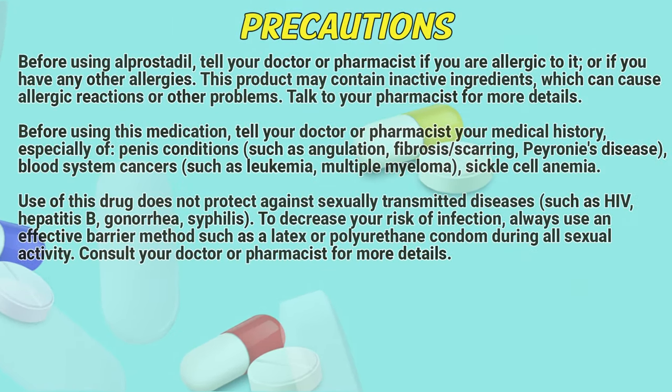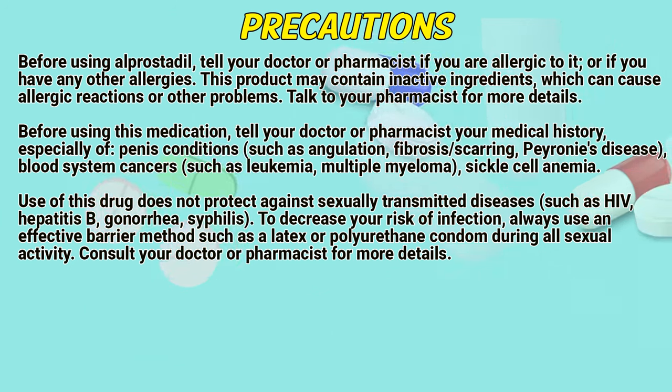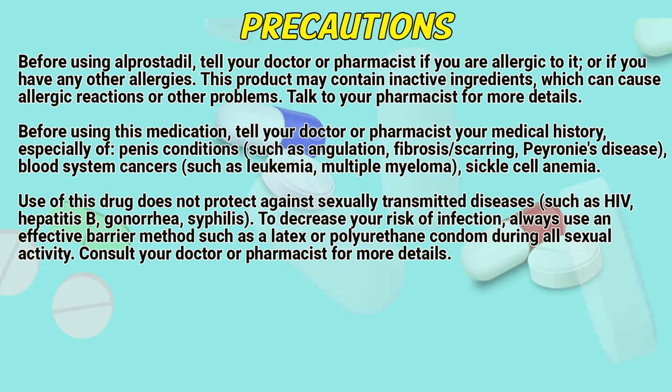Precautions. Before using alprostadil, tell a doctor or pharmacist if you are allergic to it or if you have any other allergies. This product may contain inactive ingredients which can cause allergic reactions or other problems. Talk to your pharmacist for more details. Before using this medication, tell a doctor or pharmacist your medical history, especially of penis conditions such as angulation, fibrosis, scarring, Peyronie's disease, blood system cancers such as leukemia, multiple myeloma, or sickle cell anemia.